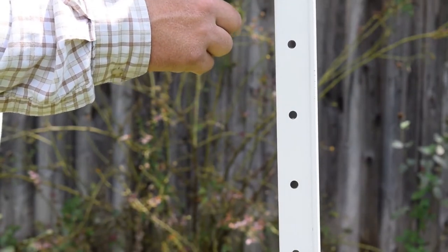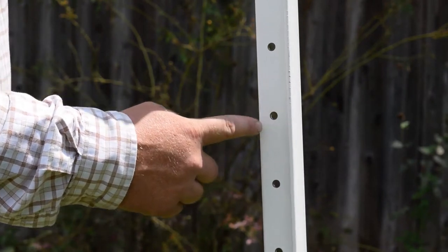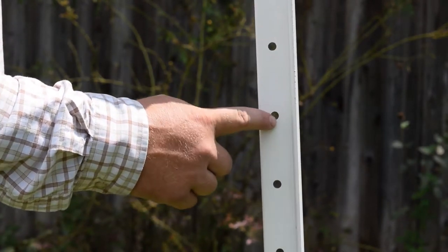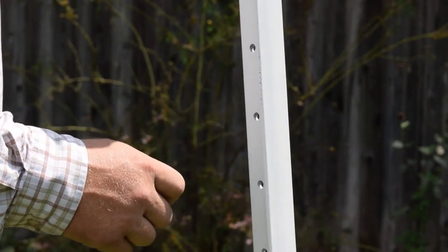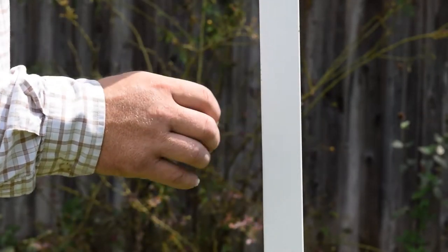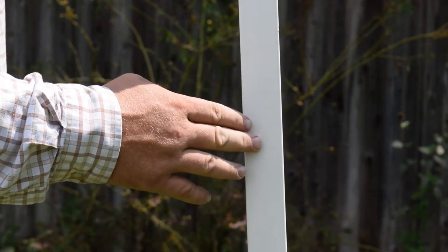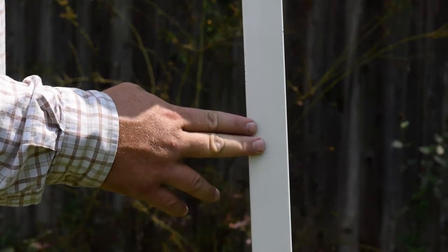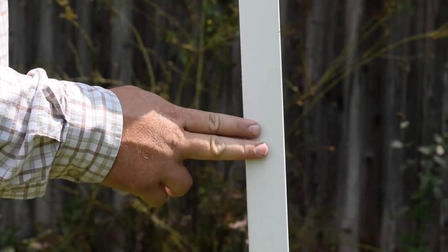Each Timeless post is punched every 3 inches with a 3 and 1/8 inch hole to accommodate tape, polyrope, and high tensile wire. And because of its T-shaped design, it can be used with barbed wire, woven wire, no-climb horse fence — any type of wire that you would put on a conventional metal post.